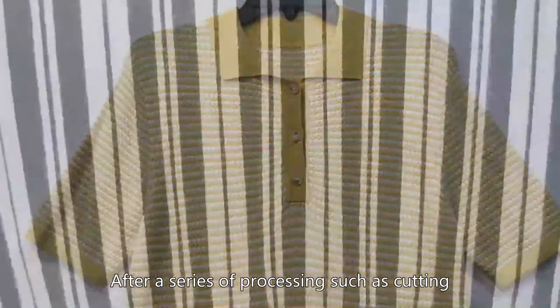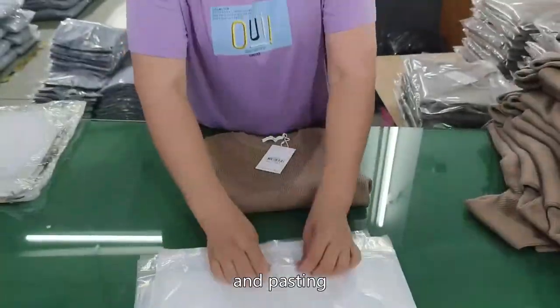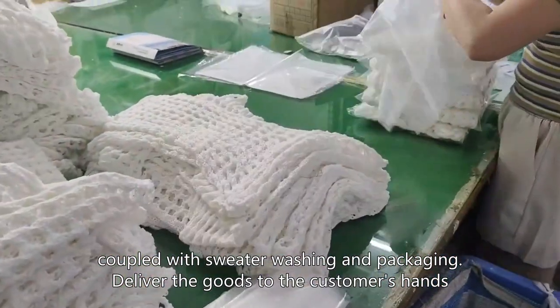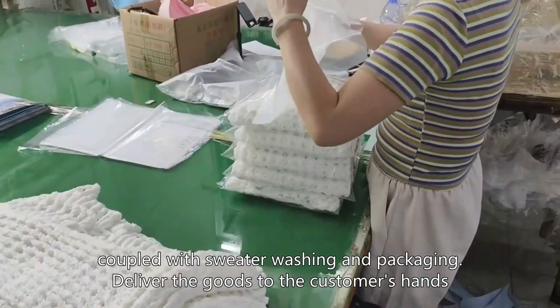After a series of processing such as cutting, sewing, and pasting, coupled with sweater washing and packaging, deliver the goods to the customer's hands. Thank you.